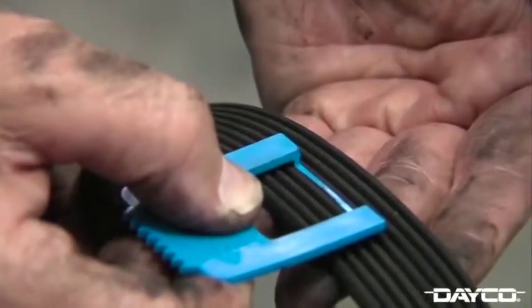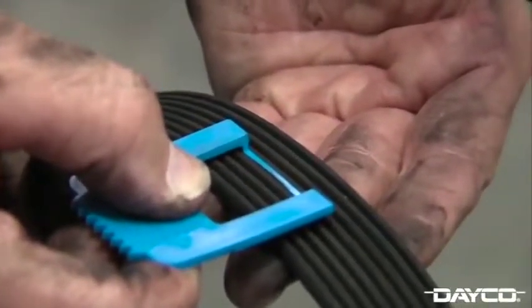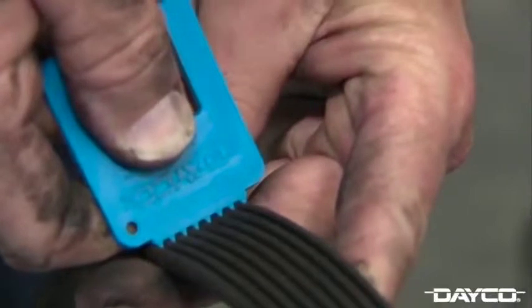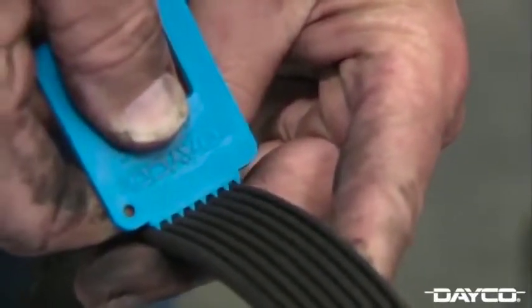Use the bar on the gauge to check rib depth. EPDM belts lose rubber similar to that of a tire, which indicates the belt is worn. Also, use the crown of the gauge to check side-to-side movement within the ribs of the belt. If the gauge is moving, it's time to replace the belt.